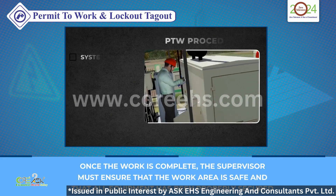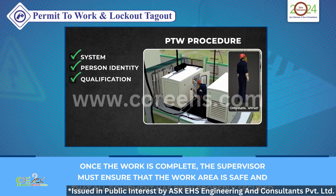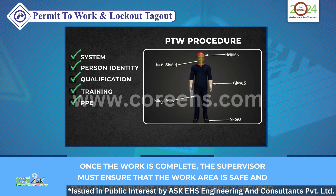Finally, once the work is complete, it's crucial that the supervisor ensures the work area is safe and all equipment has been properly secured. This final check is a critical step in the safety process.